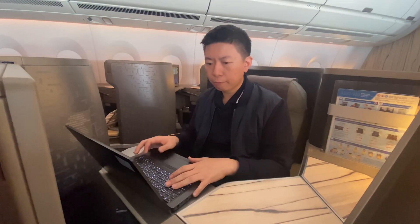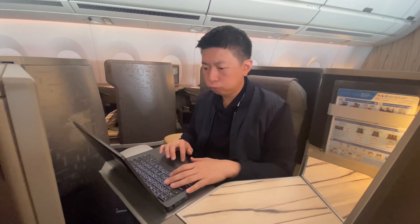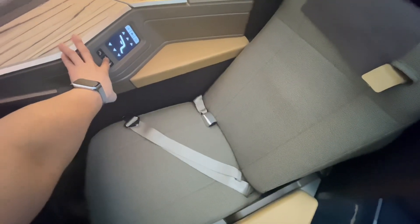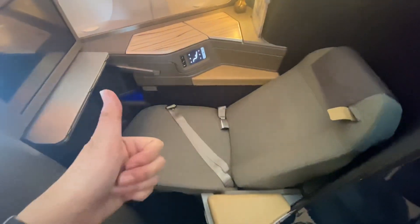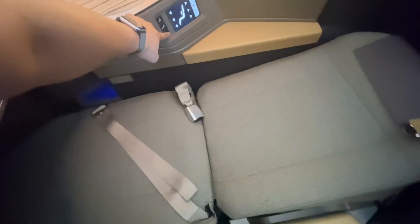After completing some work, it was time for the seat and dining review. The seating modes offered great comfort, including a recline angle and a lie-flat mode for sleeping. Approximately 19 minutes into the flight, the dining service began.